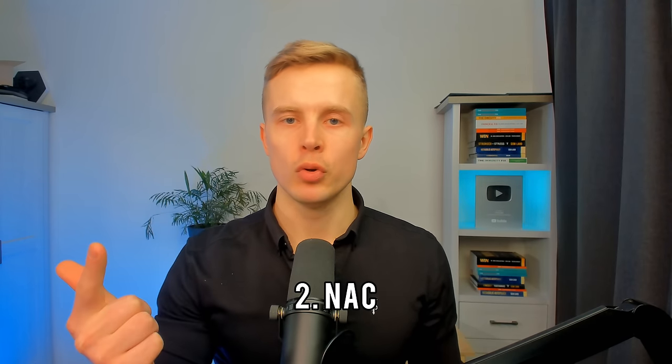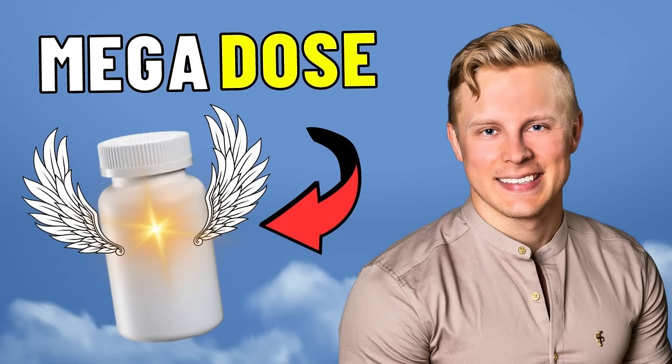Number one is obviously going to be glycine. Number two, NAC. You can look at the video about the glycine-NAC combo that I made before — it's going to increase glutathione.